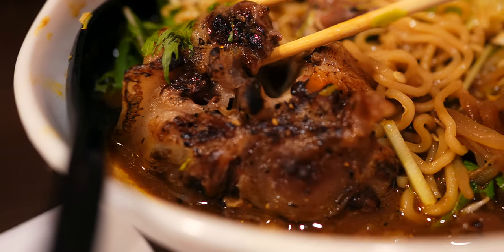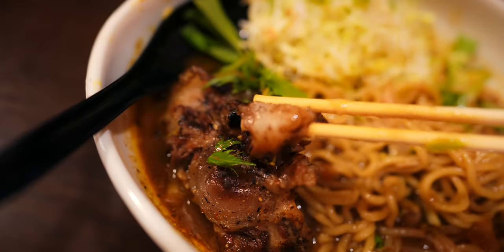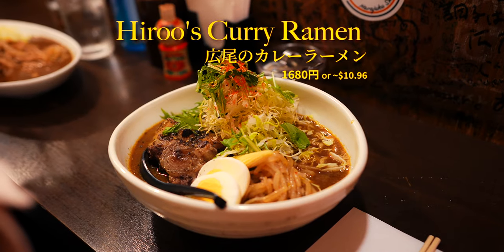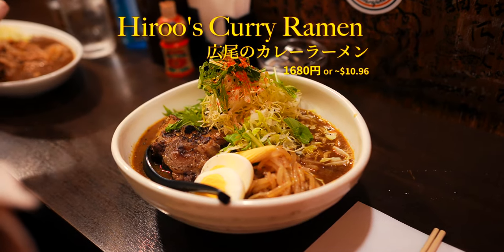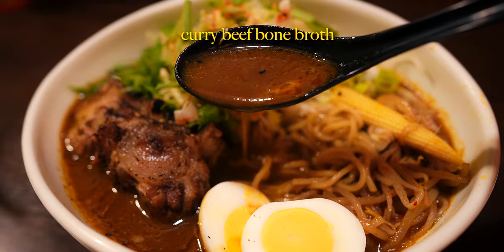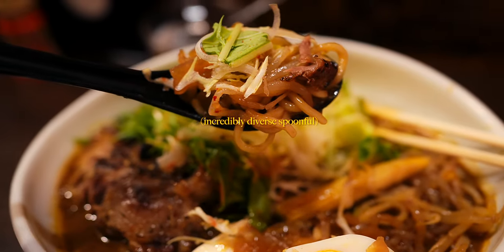And lastly, for something truly unique, this spot offers a less traditional yet intensely delectable fusion of their signature oxtail curry — but in ramen form. Garnering a bit of a cult following, it combines flavour-packed oxtail curry, richly simmered beef bone broth, and the delight of ramen noodles, resulting in a spoonful unlike any other.